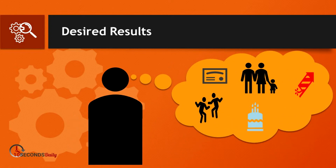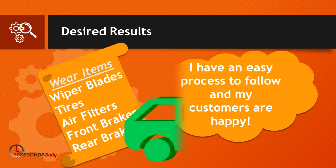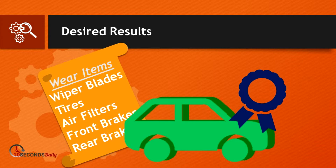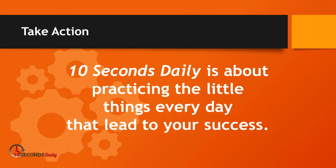I'm not asking you to oversell — just be consistent with your efforts. Ask when the items are needed. These are all wear items. If we're consistent and follow our process every time, there will always be opportunity for us to be successful. Remember, ten seconds daily is about practicing the little things every day that lead to your success.